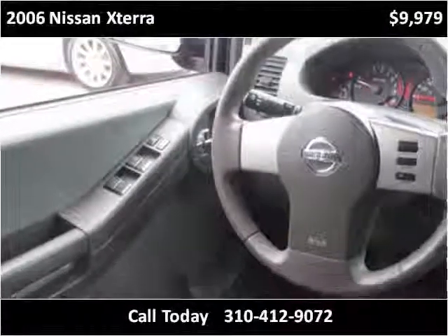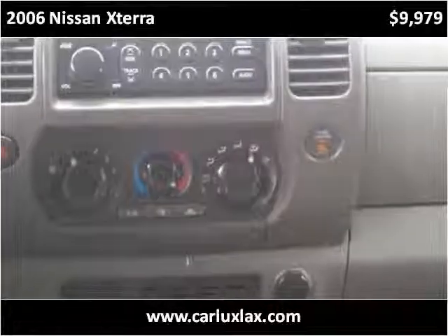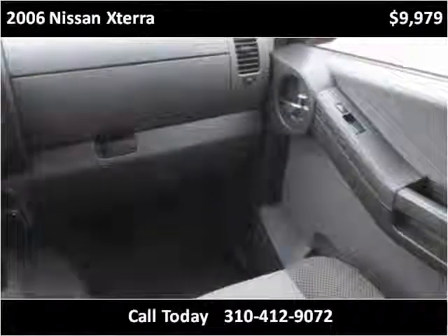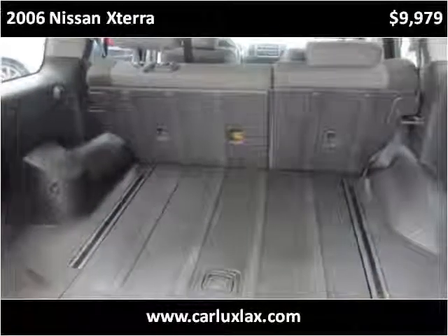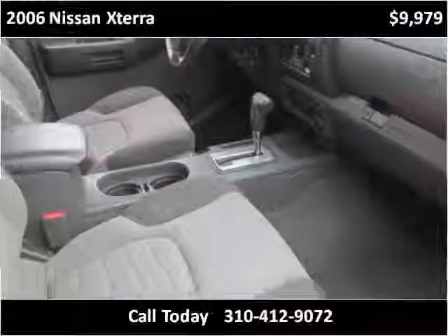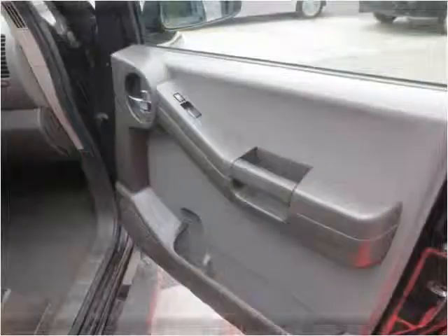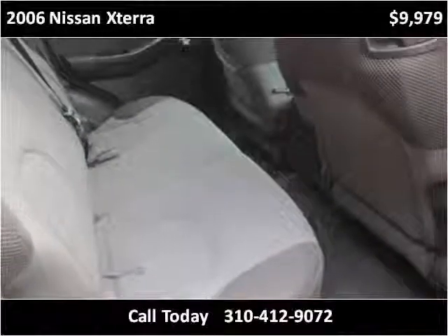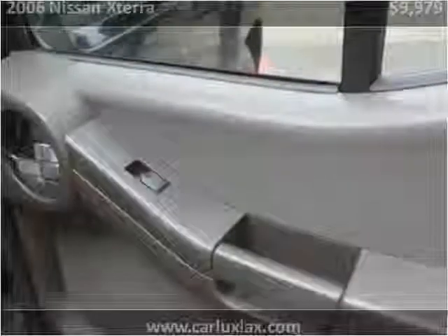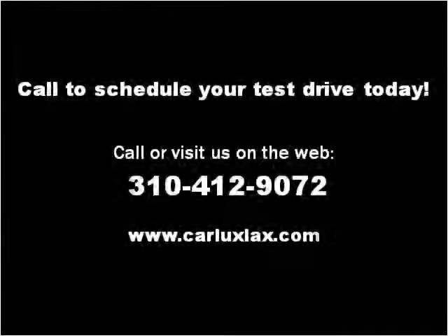It is still a nice vehicle. Please visit our website at carluxlax.com.